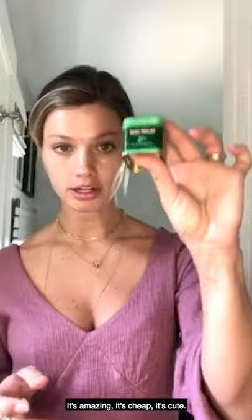I use this rich cream — it's pricey. Somebody actually sent it to me and I am obsessed with it, but I do know that it's expensive and it's a splurge. I put this on just to kind of lock everything in.